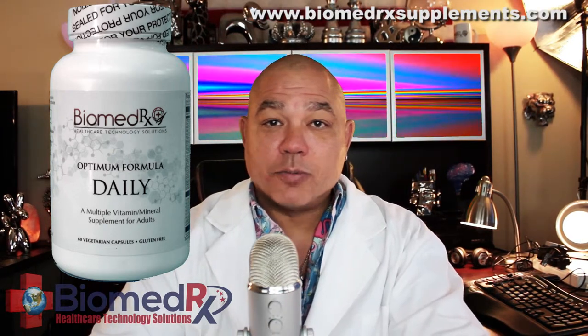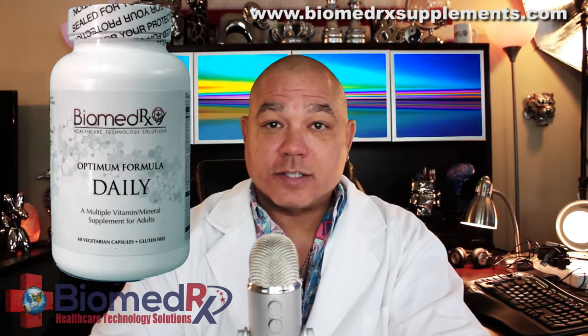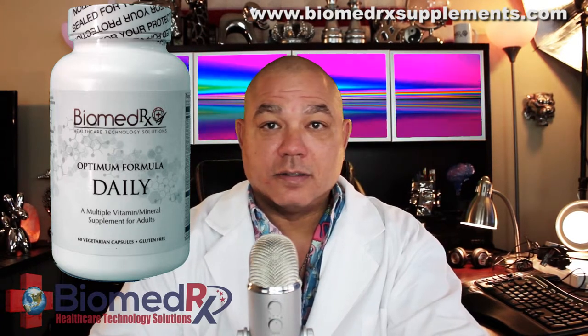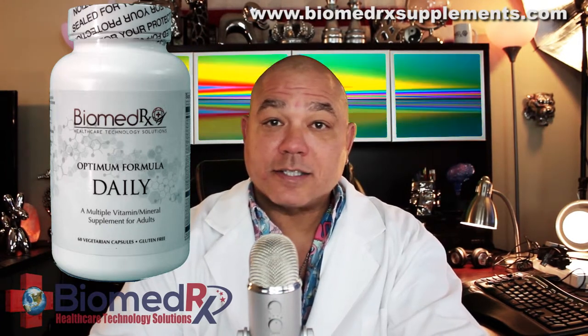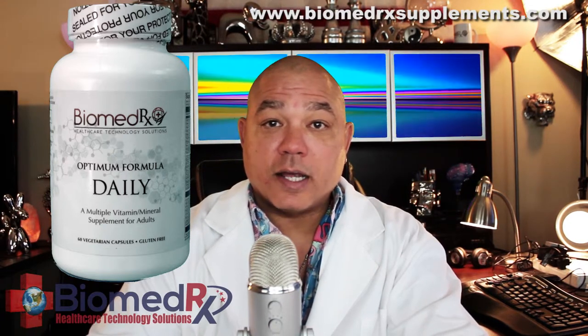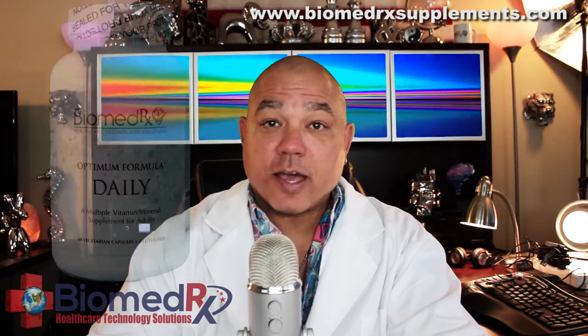Antioxidant support due to vitamins A, C, and E, mixed carotenoids, lutein, alpha-lipoic acid, lycopene, and zeaxanthin. Lipotropic factors such as choline and inositol, which support fat metabolism and myelin-sheath health.